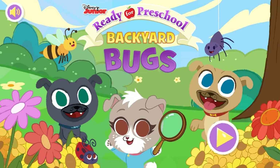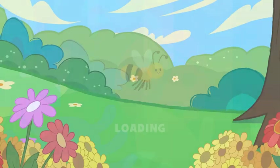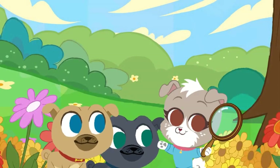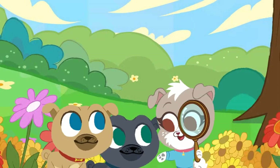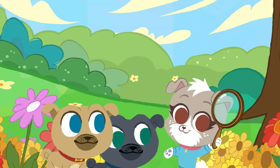Backyard Bugs! Hi, I'm Kia. We're looking for bugs in the backyard. Can you help us, please? Come on, let's go!